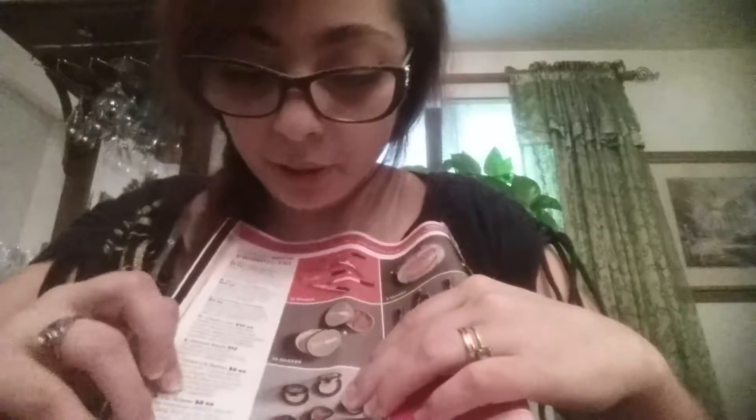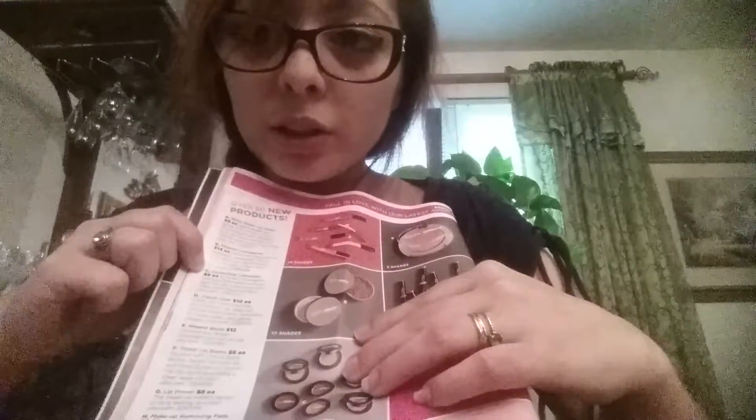The last item is the concealer. On page 41 of the Avon brochure, our cream concealer and concealer stick are only $7 each. From Ulta — their own Ulta brand — the concealer is $9, and that's only the cream version; it doesn't include a stick option as well.